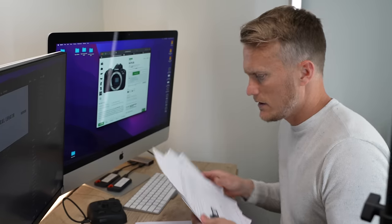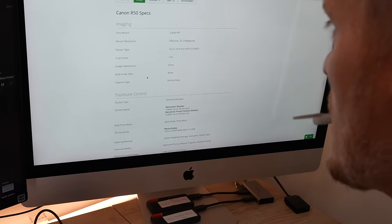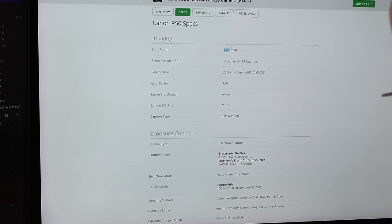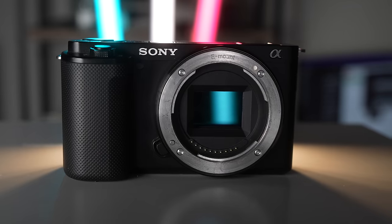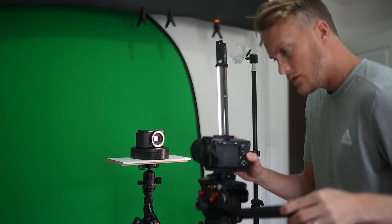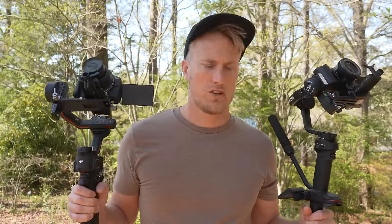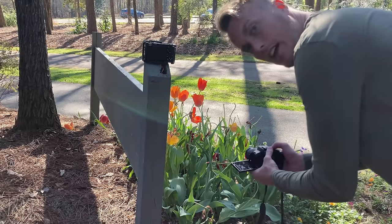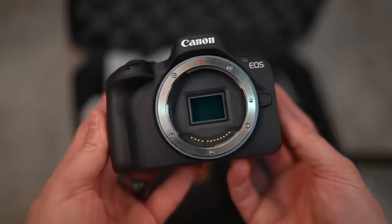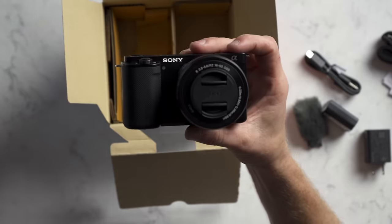I've done a ton of research online and dug into the specs of both of these cameras, and on paper this is a very close matchup. I was hoping to come up with a definitive answer on which one was better. Now that I've gotten my hands on the Canon R50, thanks to Lens Rentals, I've immersed myself in both cameras and I have a conclusive answer. There is one huge advantage the R50 has over the ZV-E10, so don't be so quick to think you know what my conclusion is.